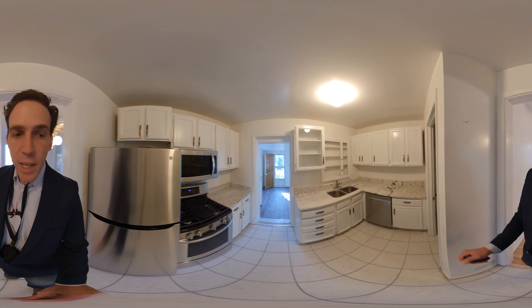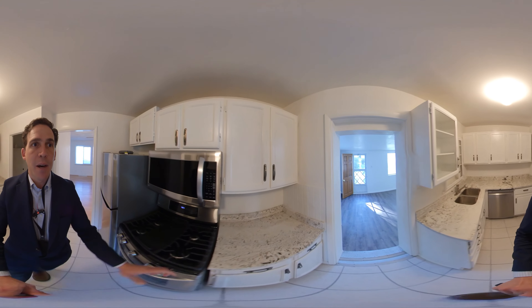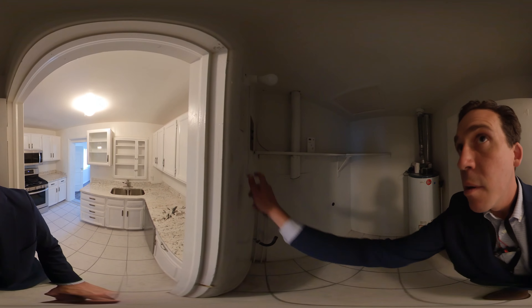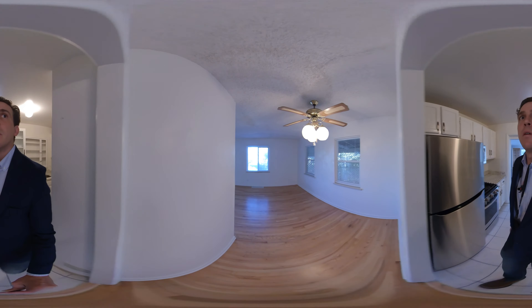In the kitchen we have tile floor, stainless steel appliances, a gas range, and original cabinets that have been painted. We also have a combo laundry area and pantry in here as well.